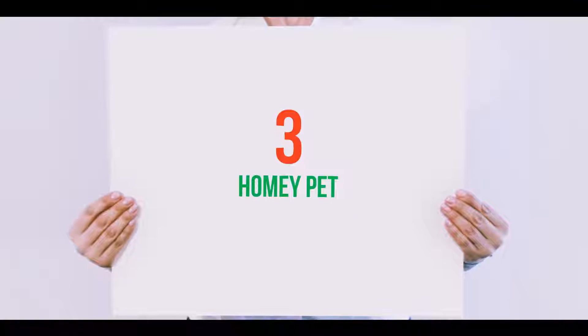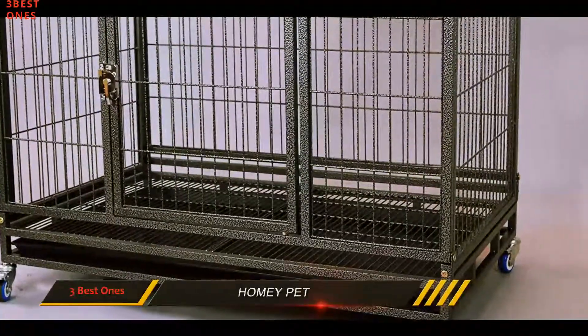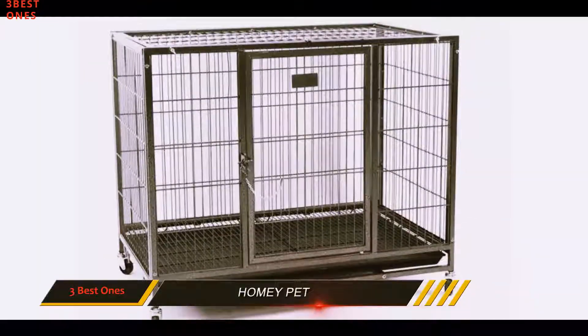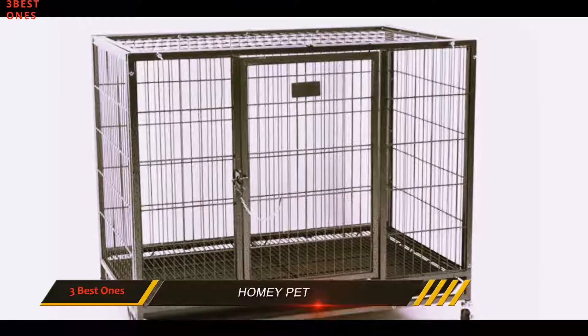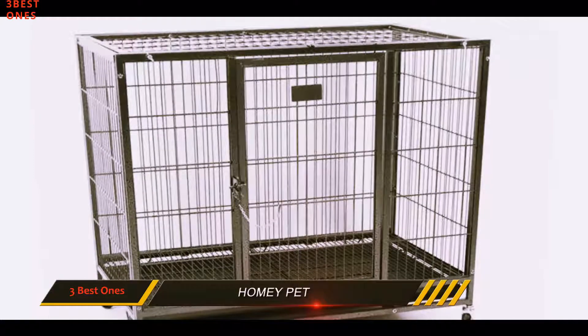Starting at number 3: Homey Pet. The Homey Pet 37-inch open top cage is a heavy duty all-steel cage designed to be stacked on top of other cages. Its steel construction features a non-toxic hammer spray coat that protects it from rust and other elements.